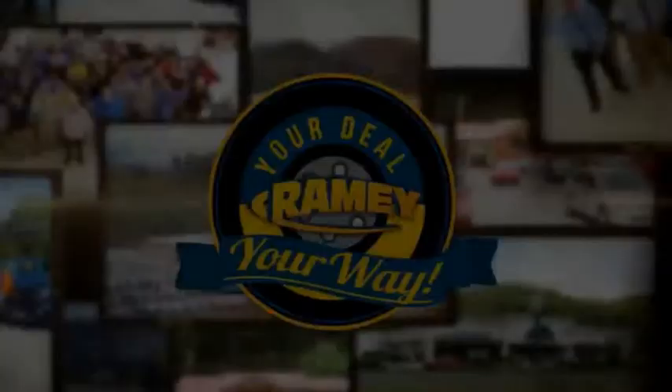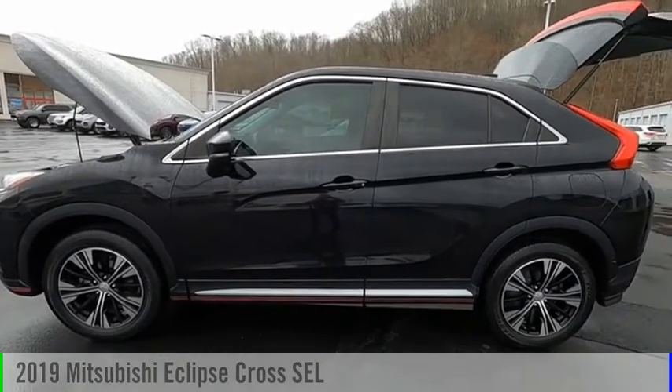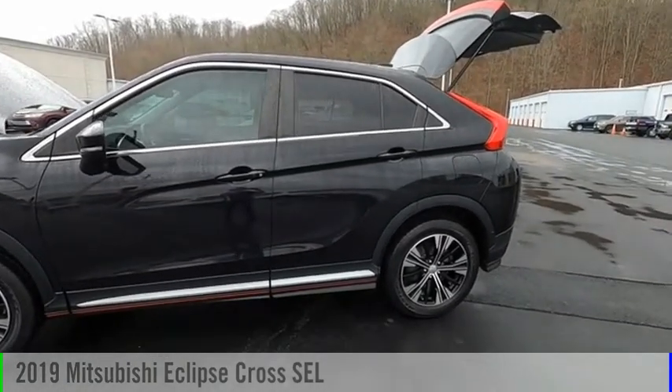Amy, it's your deal, your way. Make a great choice today with the 2019 Eclipse Cross.